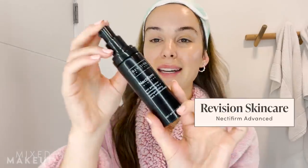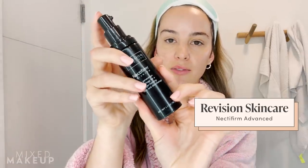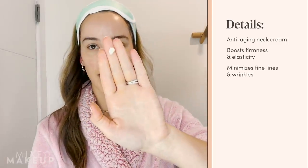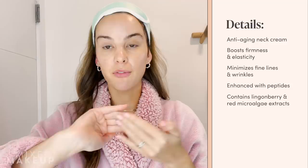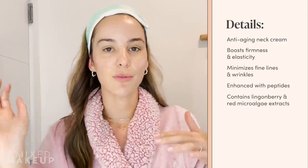I'm turning 30 next week and I have finally incorporated a dedicated neck product to nip that problem in the bud. This is the one from Revision — their Nectifirm Advanced. They use smart antioxidant technology, a blend of peptides, and they have a microbiome technology too. Usually I'm not the first to jump on the bandwagon with these products — I'm a vitamin C, SPF, retinol kind of girl — but the before-and-afters and clinicals for this one were impressive, so I incorporated it into my regimen.